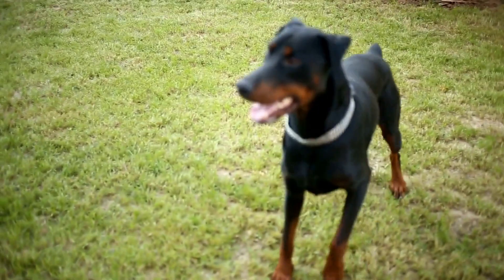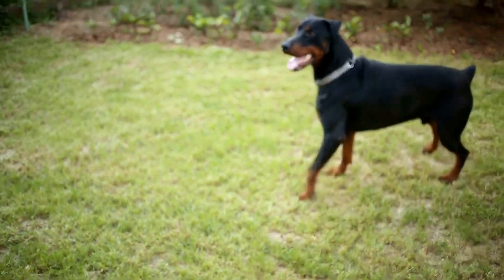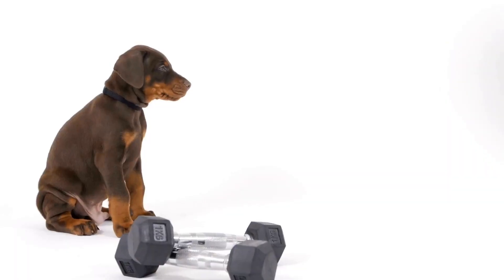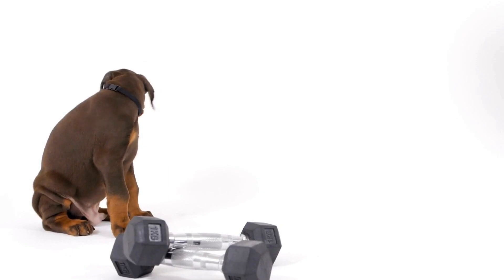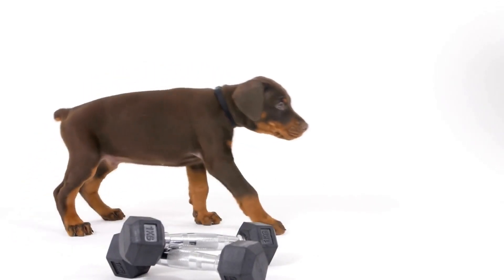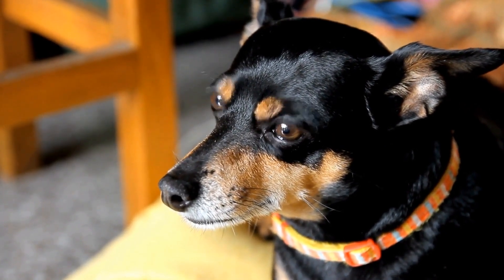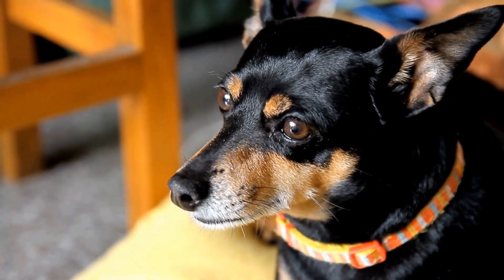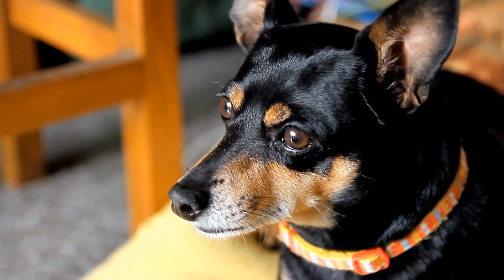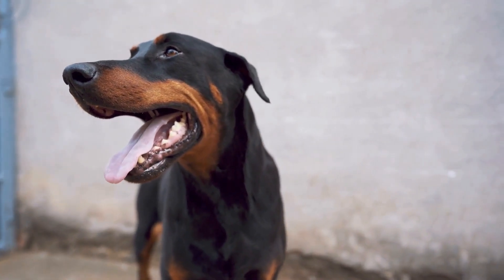One: Travel Crate. One of the most important items to have when traveling with your Doberman is a travel crate. A crate provides a safe and comfortable space for your dog during transportation, whether you're traveling by car or plane. Make sure to choose a crate that is the right size for your Doberman, allowing them enough room to stand, turn around, and lie down. Also, look for crates that are sturdy and well-ventilated.